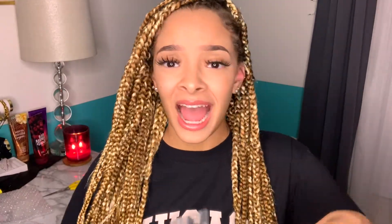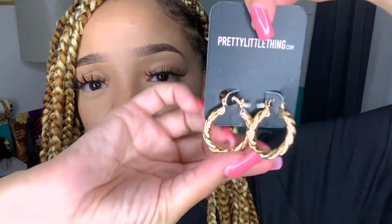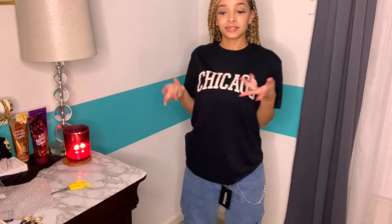I also got some little accessories. First, a set of earrings — small hoop types that are roped, super cute. I've been liking smaller hoops lately. I also got one of those belt chain things. I thought it was cute, I saw it, I liked it, I wanted it, and I bought it.